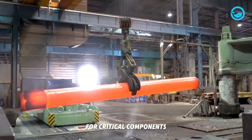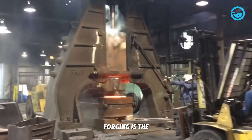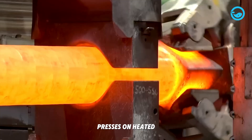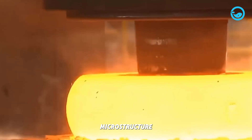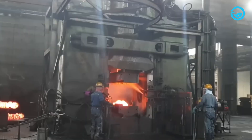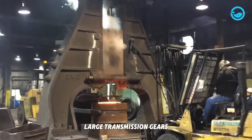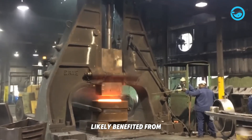For critical components requiring superior internal strength, high impact resistance, and fatigue resistance, forging is the top choice. Unlike casting, forging shapes metal in its solid state using massive compressive forces from giant hydraulic hammers or thousand-ton presses on heated raw material. This process refines the metal's internal microstructure, resulting in components much stronger and tougher than cast ones. Main techniques are open-die forging for simple shapes and closed-die forging. Vital components like main drive shafts, large transmission gears, and critical structural support elements in all three machines likely used heavy forging.